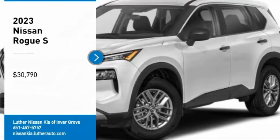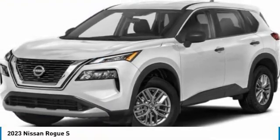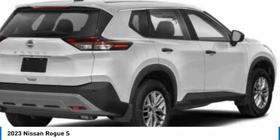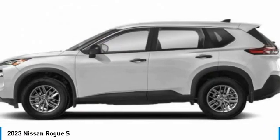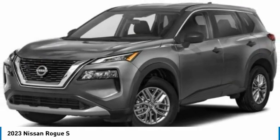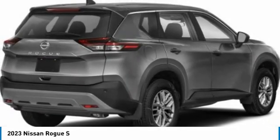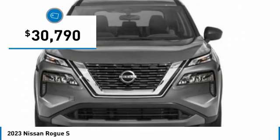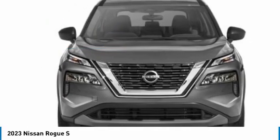Stop by and take a look at the 2023 Rogue. The stylish Rogue gets 27 miles per gallon and still boasts nearly 58 cubic feet of cargo space. With a five-star side impact safety rating and confident handling, the Rogue is more than you expect and everything you deserve, and is priced below thirty-five thousand dollars.